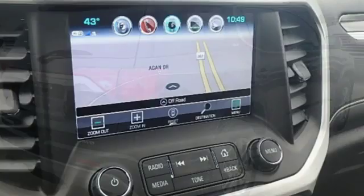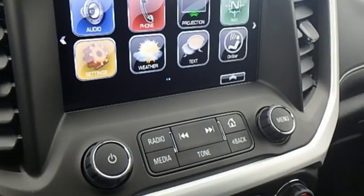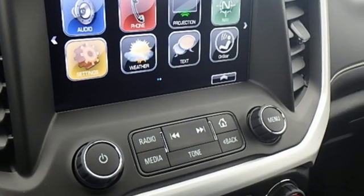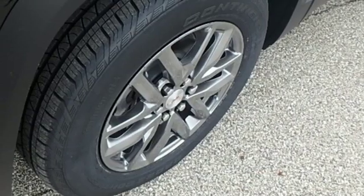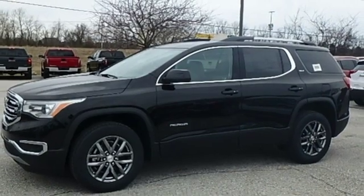Automatic transmission. Front heated leather bucket seats. Bluetooth streaming audio. Auto dimming rear view mirror. Dual zone climate control. Power heated mirrors. IntelliLink voice activation. Aluminum wheels. Doors and push button start proximity key. And V6 engine.